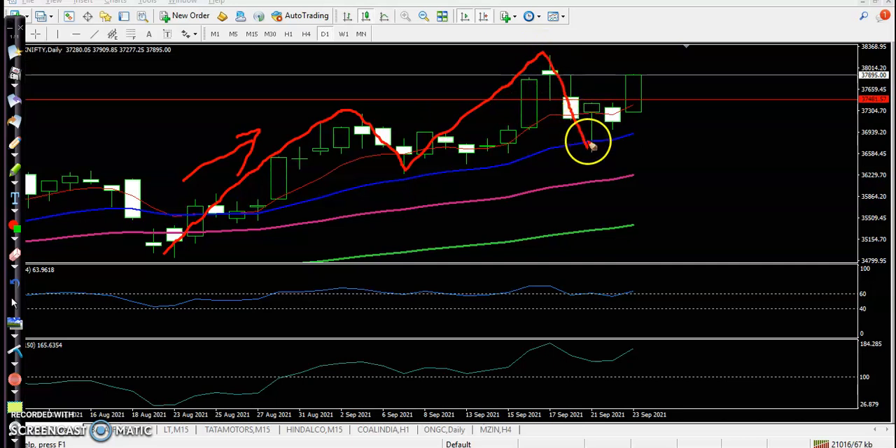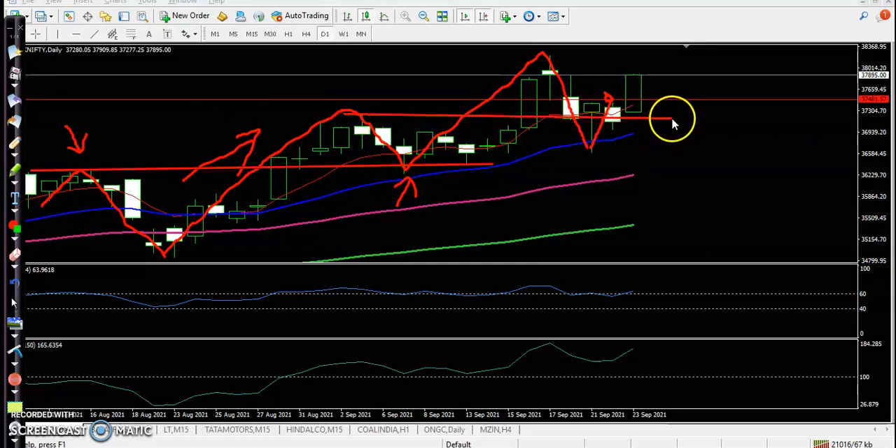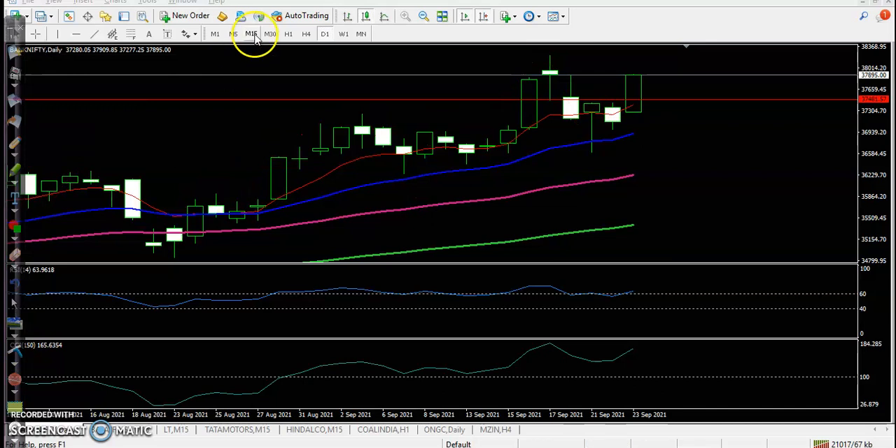That is why we are looking for buy above this candle. When price gave a retracement, it acted as support here — this swing point was a previous swing point, a pullback from this area. Now you can see it acted as resistance and is now acting as support, bouncing off the 20 moving average. Another support area — that was resistance and now it acts as support. So we are looking for a buy. Let's jump to a lower timeframe like 15 minutes.